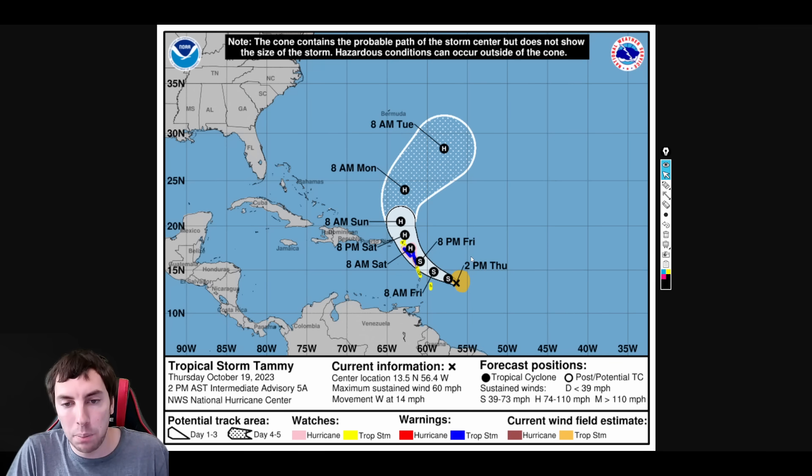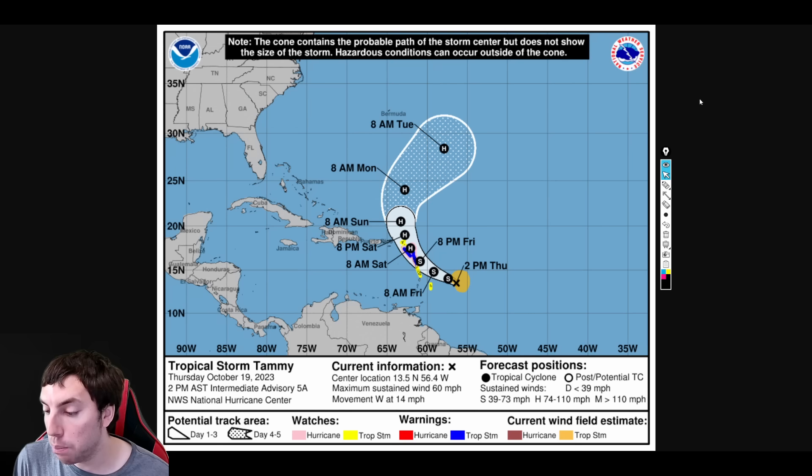Right now, tropical storm watches are issued for Barbados. Saint Vincent and the Grenadines are not under a tropical storm watch at the moment. However, Martinique, Dominica, and Guadeloupe are now under a hurricane watch and a tropical storm warning — preparations need to be rushed to completion, with substantial impacts expected including flooding, storm surge, landslides, and mudslides. The storm will likely turn northward eventually, but not before it goes right over these islands, then emerging as a fairly strong hurricane by Sunday through Tuesday.